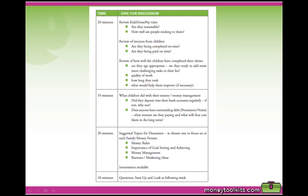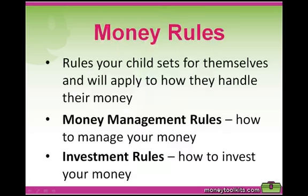Remember, what you pay attention to and review regularly gets learnt for life. Money Rules: One of the topics that we suggest discussing in the Family Money Forum are your money rules. These are rules which your child sets for themselves and will apply to how they handle their money — ranging from how you manage your money, which are the money management rules, to how you invest your money, which are the investment rules.